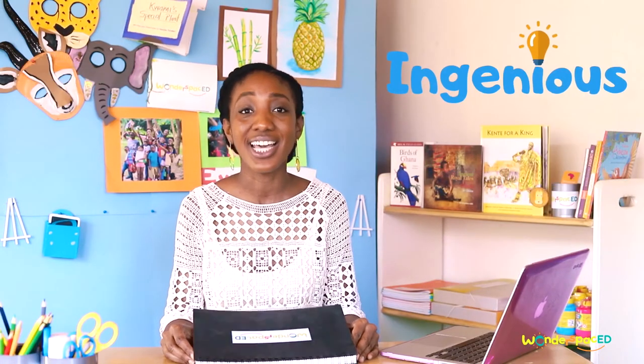Wonder Space explorers are ingenious — that's a bit of a big word! It means you're original, clever, and inventive. You can invent new things or find ways to fix problems. You can start with fixing small problems at home.